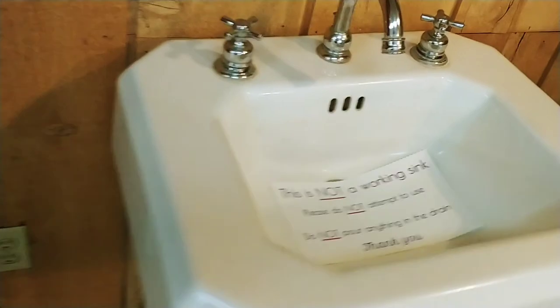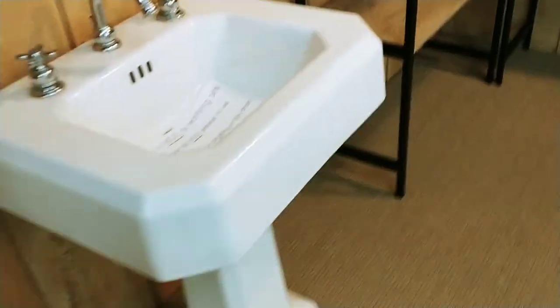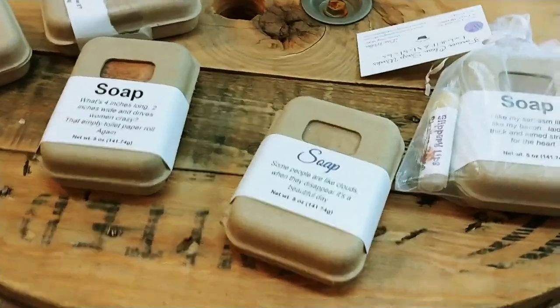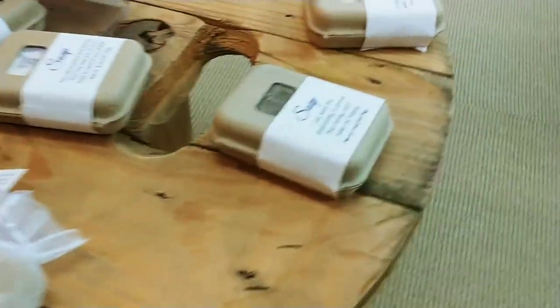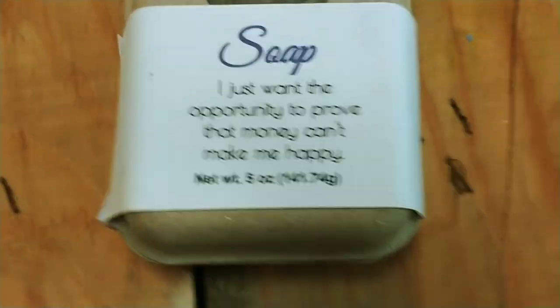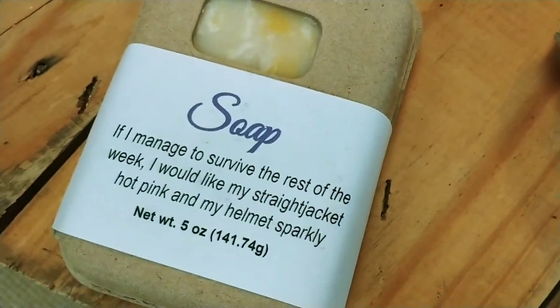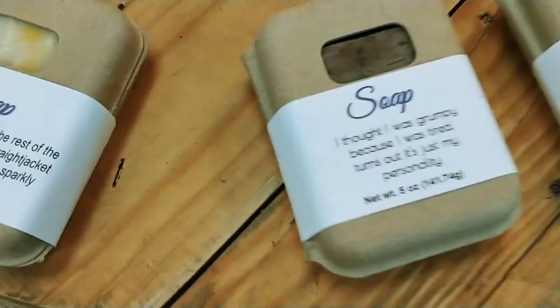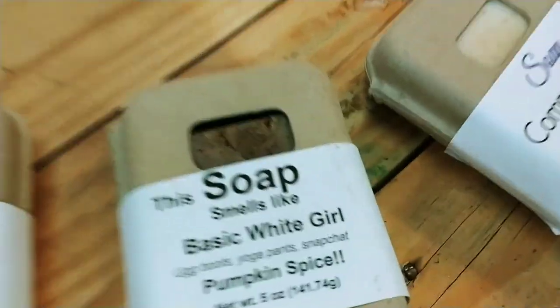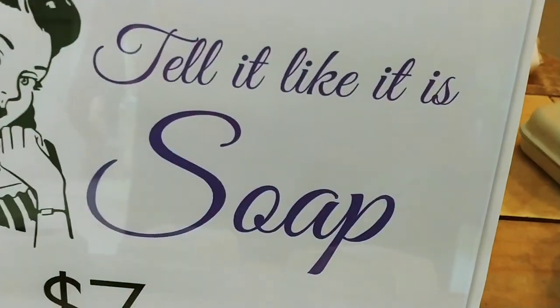The sink does not work — not a working sink. But it looks cool because it's a pedestal sink. I wish it was working. We have our Tell It Like It Is soap — I love this one. At Christmas time I have this little table full, and people love getting them for gifts.